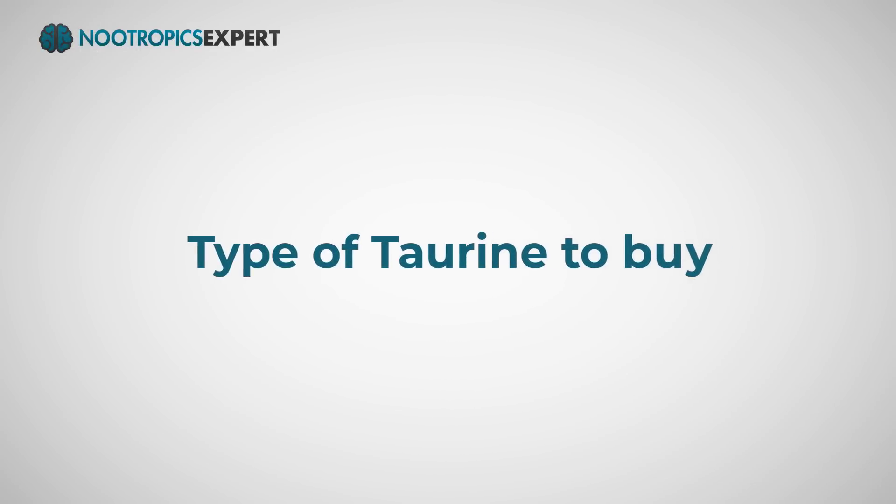Taurine is well tolerated and safe for most people and should not cause many side effects. High taurine dosage should be avoided if you're dealing with bipolar disorder because it could make symptoms worse. Taurine is available in capsules and powder form — capsules are usually 500 or 1000 mg each. Avoid trying to get your taurine from energy drinks because the dose is too low for any nootropic benefit, and they are loaded with sugar, caffeine, and other ingredients contrary to good health.